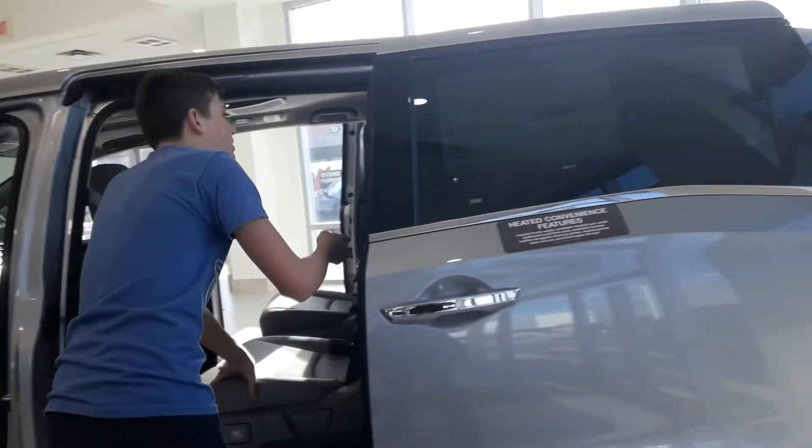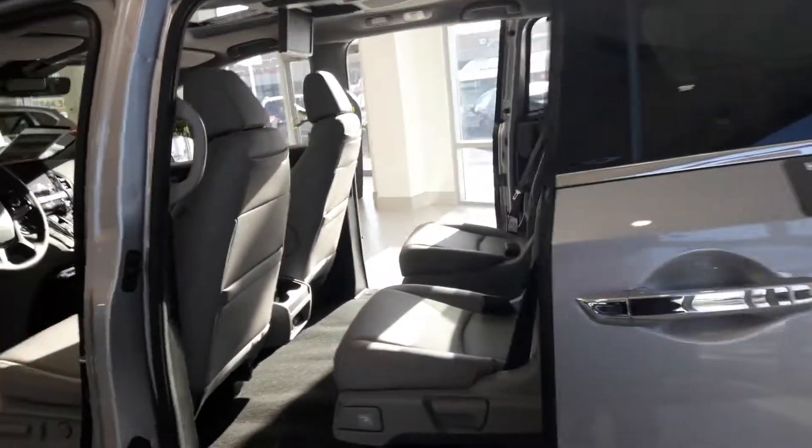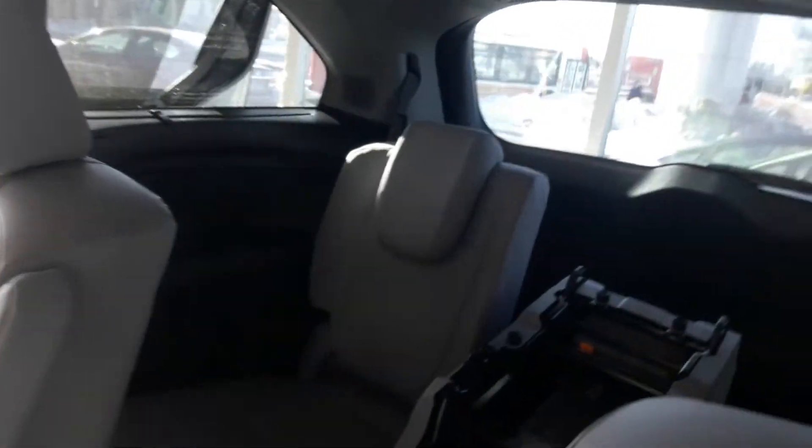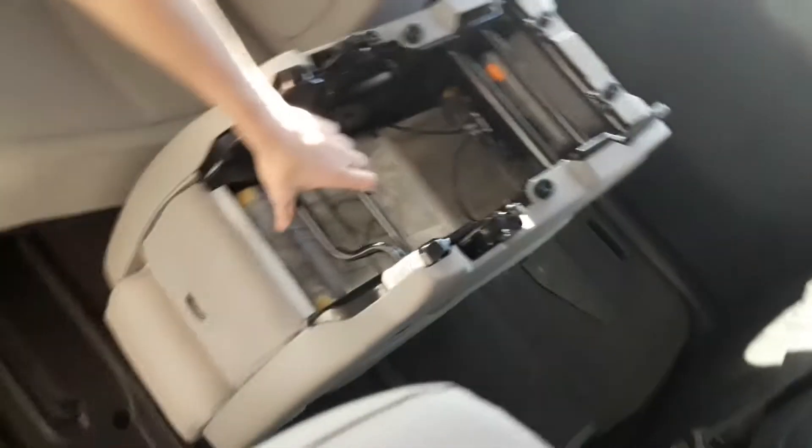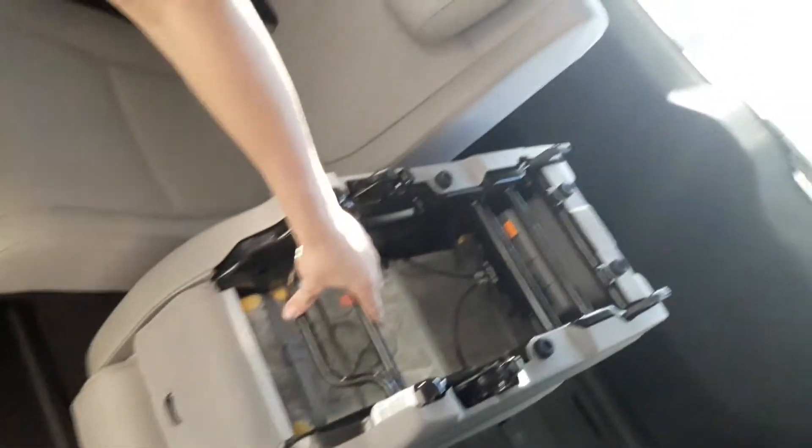Let's go look at the back of the van. I'm going to go around to the other side. This is the back of the van — there's a seat that can go right here as well. This is the fold-up seat because we were looking at this van.